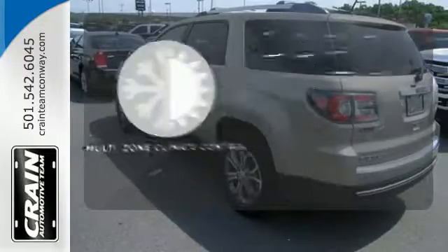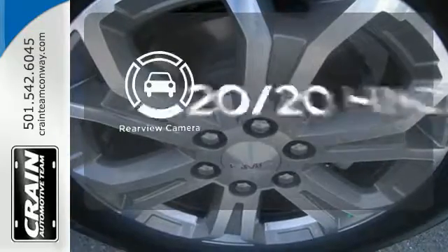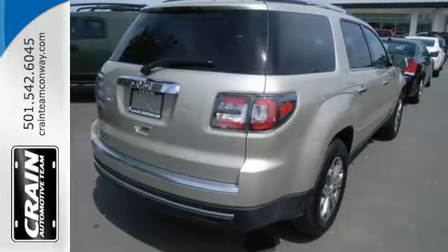No one will complain about the temperature with multi-zone climate control. See objects previously out of sight with a rear-view camera. The attention to detail is what separates the Acadia from its competitors.